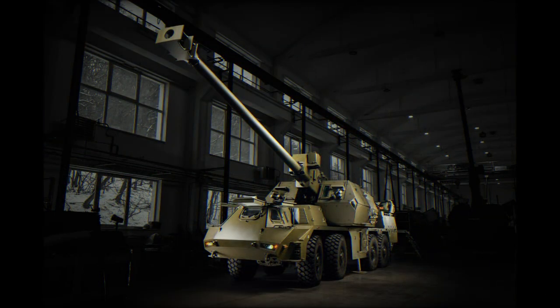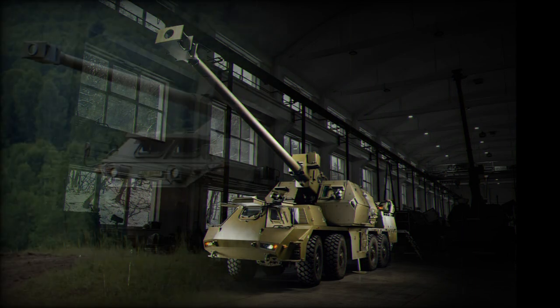This artillery system is capable of multiple round simultaneous impact firing, or MRSI. It can launch a couple of shells at different trajectories in order for them to hit the target simultaneously.